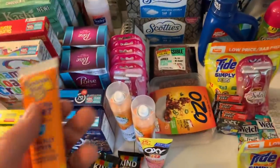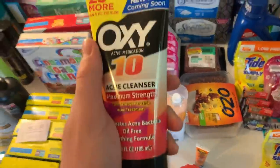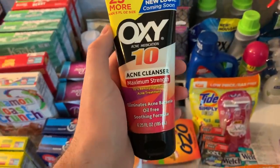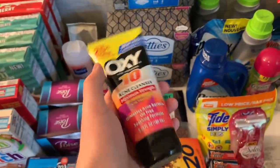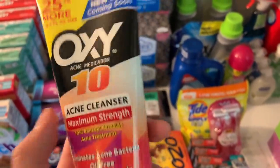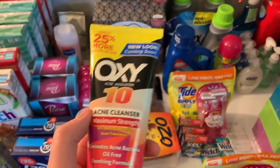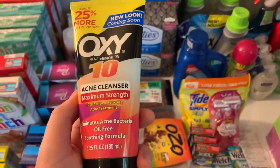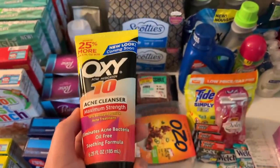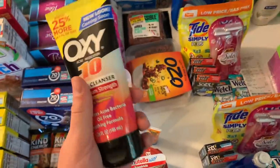Thank you to GreenLaLay86 on Instagram for sending this over. The Oxy acne cleanser is $3.99 mega sale price. We have a $1 off digital so you pay $2.99; ibotta has $2.50 back on any Oxy cleanser, making this 49 cents. That also worked for my bonus.